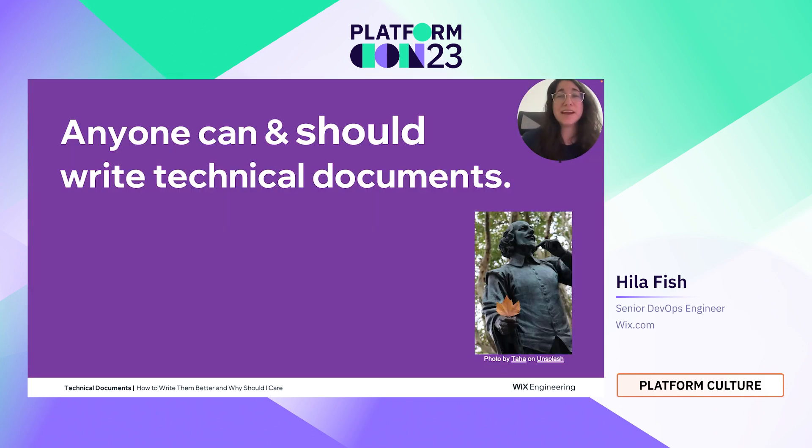I believe that anyone can and should write technical documents. For example, in the middle of the night when I have a production incident and I don't know what to do because a team member implemented something, I need a runbook to help me understand what's going on — what are the use cases, what should I check. If I have a helpful runbook, I don't care if the English is fabulous or broken, as long as it's helpful, concise, and clear. Knowledge is what matters, so always write technical documentation to share your knowledge.